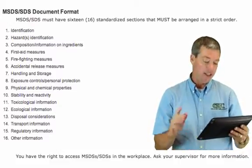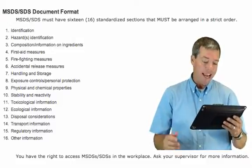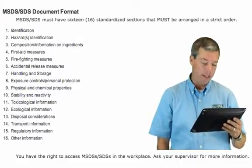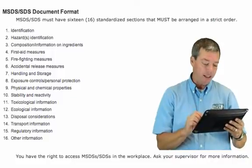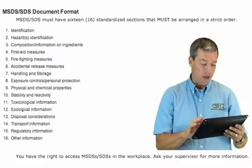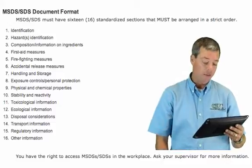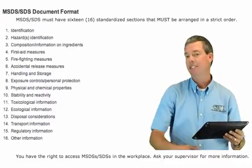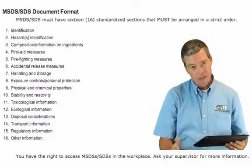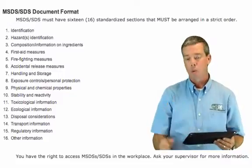The 16 SDS sections continue: 5) firefighting measures, 6) accidental release measures, 7) handling and storage, 8) exposure controls and personal protection, 9) physical and chemical properties, 10) stability and reactivity, 11) toxicological information, 12) ecological information, 13) disposal considerations, 14) transportation information, 15) regulatory information, and 16) other information as a catch-all. This contains the same things we've always seen, but now we get to see them in a consistent order, which makes it easier for us to read them.